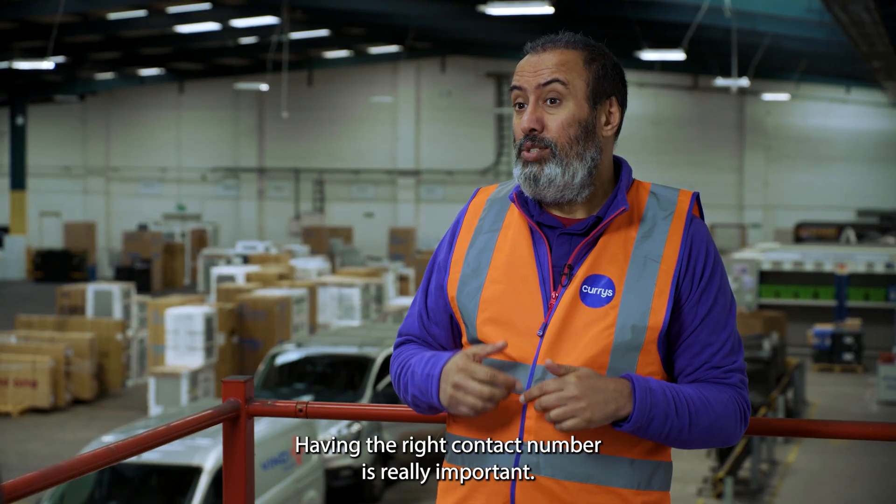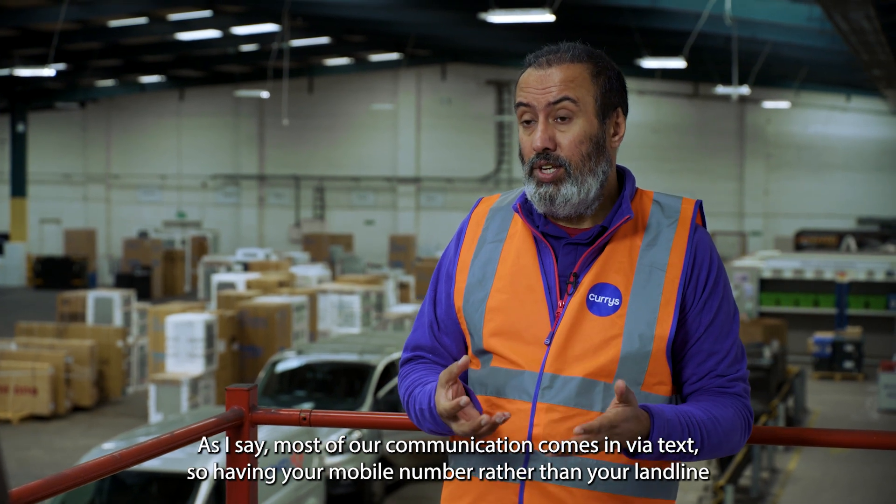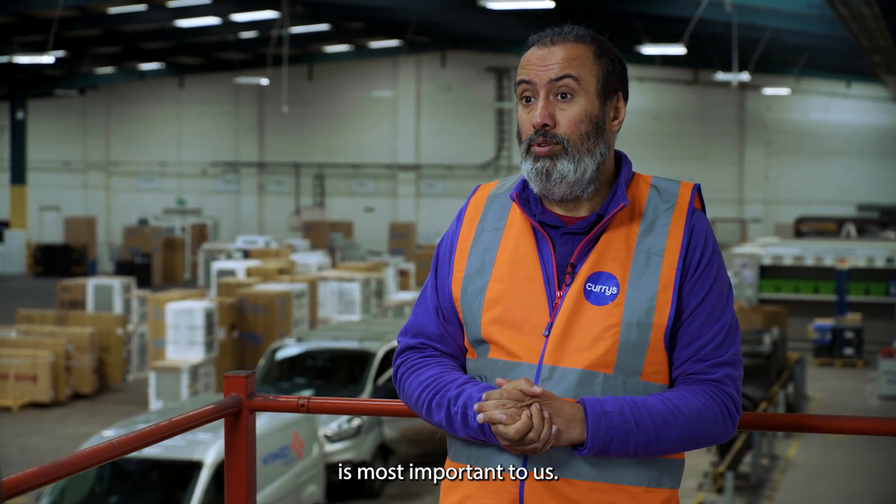Having the right contact number is really important, as most of our communication comes in via text, so having your mobile number rather than your landline is most important to us.